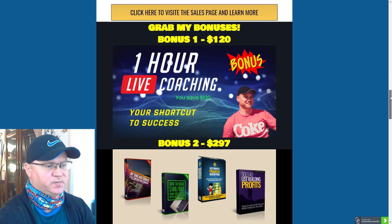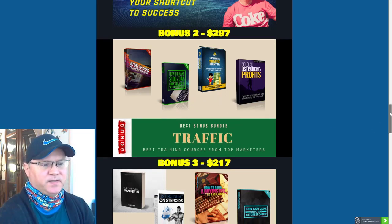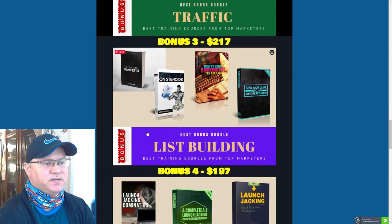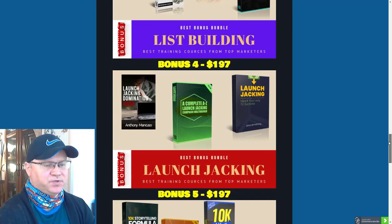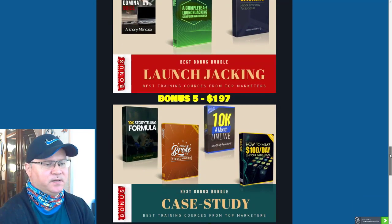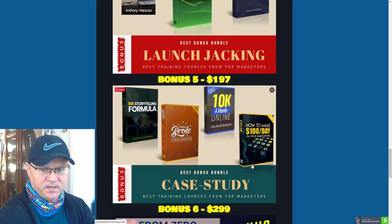I will share the strategy with you when you buy this product. Bonus number two is a best bonus bundle, which includes a traffic bundle — the best info products created by full-time online marketers about how to get traffic. The next bonus bundle is about how to build your list. Next is about launch jacking — how to make money doing launch jacking. And the last one is case studies showing how people started making from $100 per day to $10k per month with affiliate marketing.